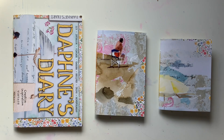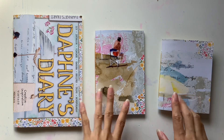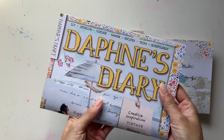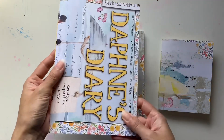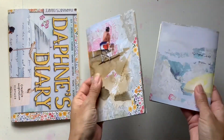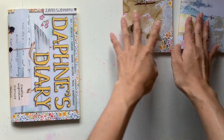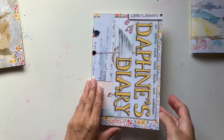Hi everyone, I'm JD from Willow Band Journals and here are three new Daphne's Diary journals that I've made. These are beach themed to go with this edition of the magazine — I believe it was number five for 2023. I have shared a video of how I made the covers, one from the front cover, some from the back cover, and I also shared the process of looking for pages. Let's now do a flip through of the finished journals.